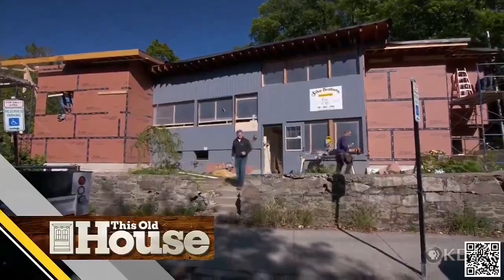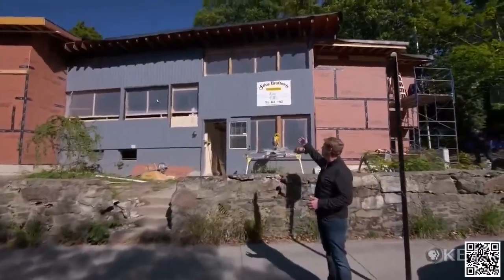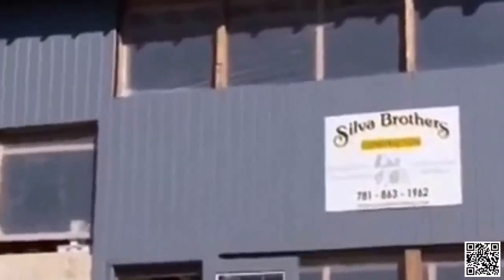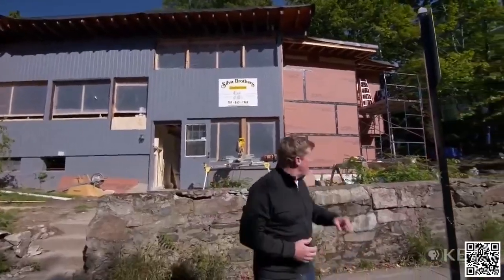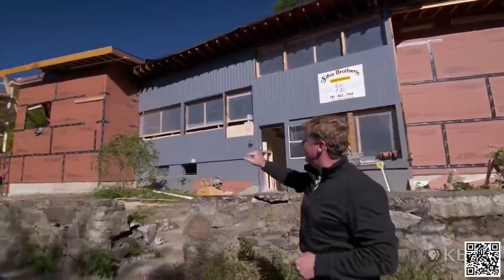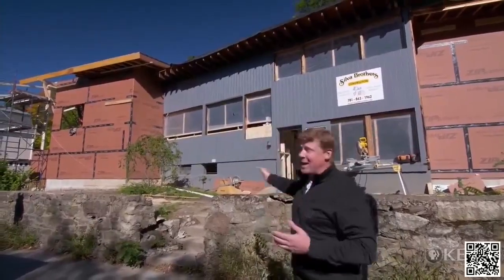I'm Kevin O'Connor, and welcome back to This Old House here in Brookline, Massachusetts, where we're about halfway done with the renovation of our 1957 mid-century modern home. Out here in the front of the house, you can see the scale of the additions. Off to the right, we've got mostly new bedroom space. The original house in the middle is very obvious. Off to the left, we have what's going to be mostly new living space. While this was the original front of the house, we're actually going to flip that equation, put it on the other side, and there is a lot of work to do over there.